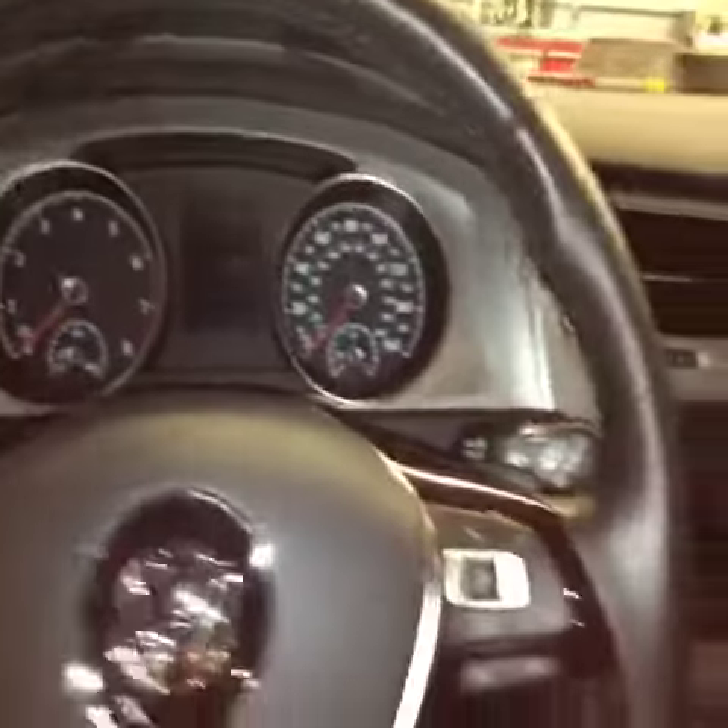I'll give you a quick overview of the interior. There is a black interior. Here is your instrument cluster and the radio — there is a touch screen radio. You have black leather seats. The car is also equipped with a sunroof.